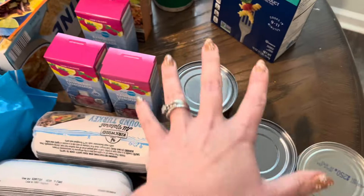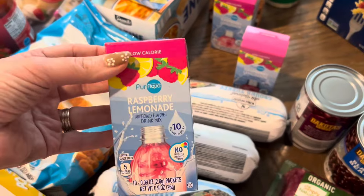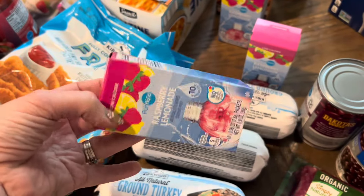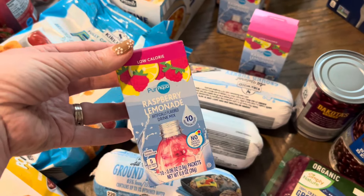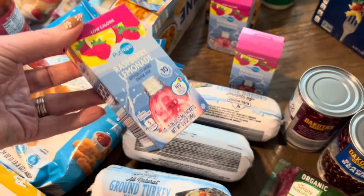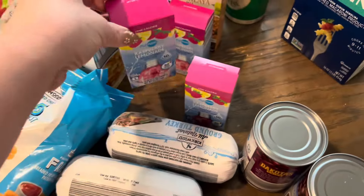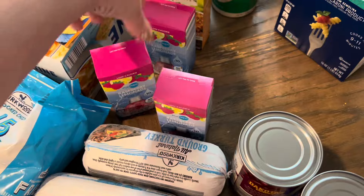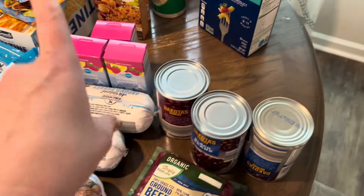I mentioned in my last Food Lion haul that the raspberry lemonade drink mix — the Food Lion brand — they switched it and it's not as good anymore. The Aldi one is the only one I can find that still tastes like the original raspberry lemonade drink mixes. So I bought three of them to have enough for the month — you get 10 packets in each one, so hopefully that gets me and the girls through the month.